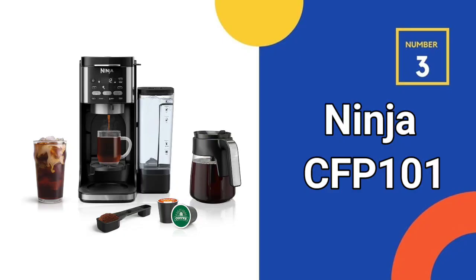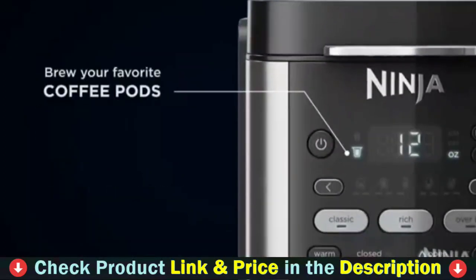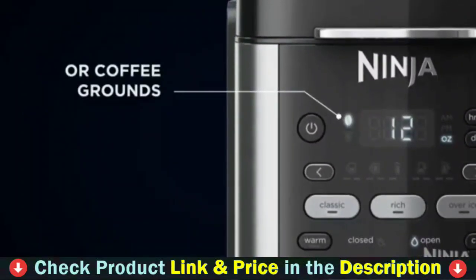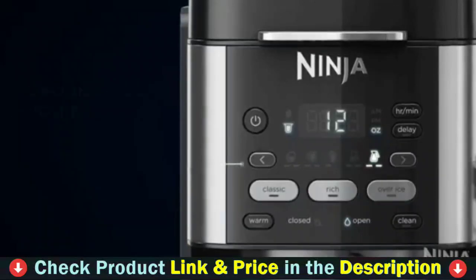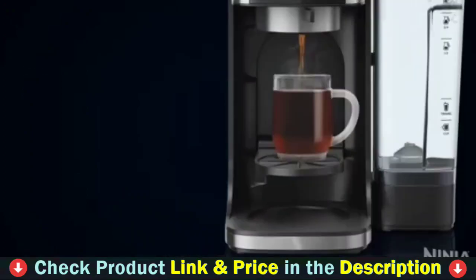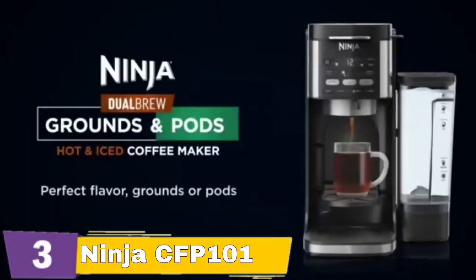Third pick in our list is the Ninja CFP101 Dual Brew Iced Coffee Maker. The Ninja Dual Brew does a bit of everything — it delivers rich, flavorful coffee in various sizes from 4 ounces up to 55 ounces. You aren't limited to traditional grinds and filters, as this model has an easy-to-insert K-cup adapter for quick single-serve coffee. An extensive control panel lets you choose different brew styles, though the specialty espresso-like brew pales in comparison to the real thing. Other quality-of-life features like an adjustable water tank, milk frother, and separate hot water line may make this somewhat pricey coffee maker worth the splurge.